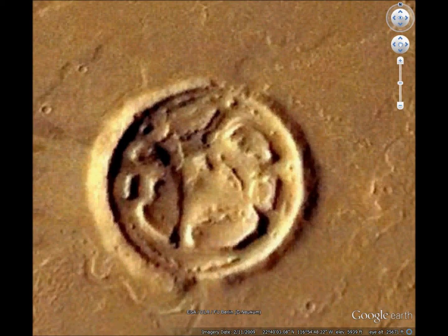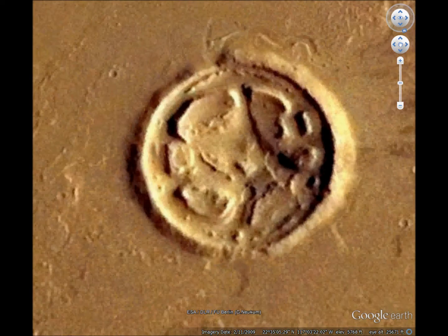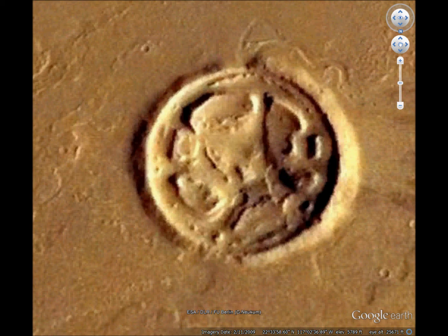My first guess was that this is an underwater asteroid crater that got filled in with silt. But that doesn't explain that rocky formation in there — it should be even. So I don't know what it is or how it happened.